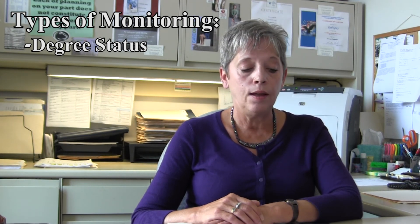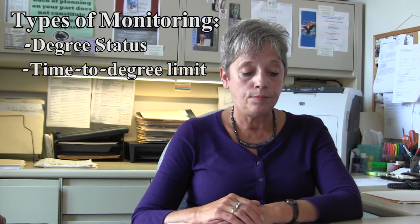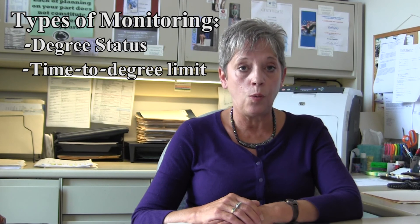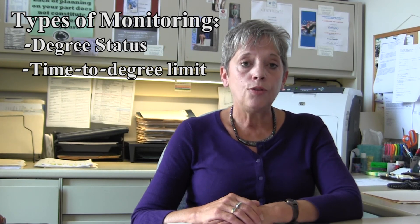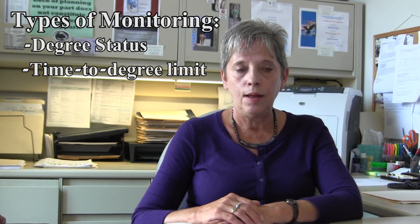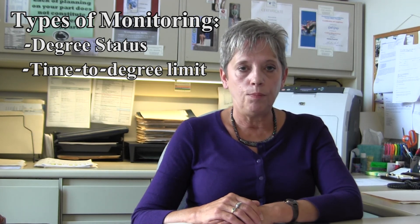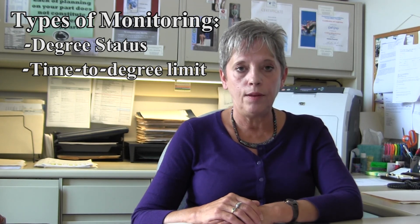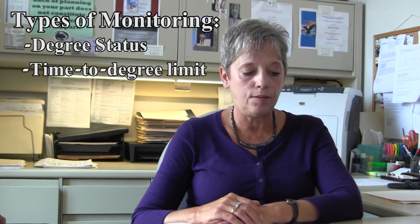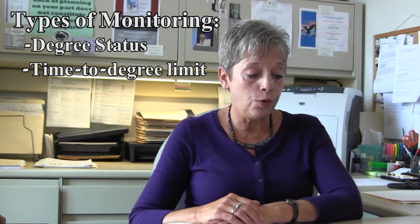The second type of monitoring is time to degree limits. The limit is 150% of the credits required for your degree. So for instance, if your degree requires 120 credits, you multiply that by 150%, and that means you can attempt up to 180 credits before you reach the limit.